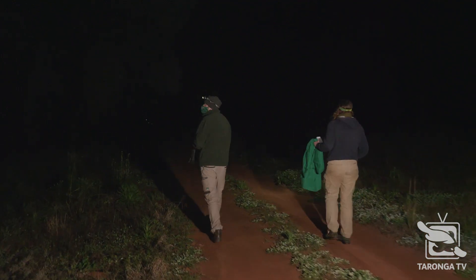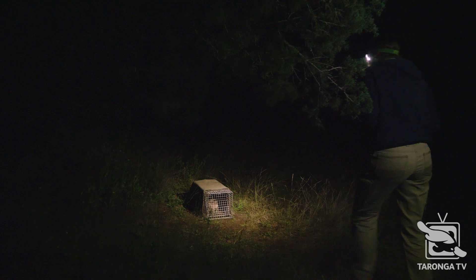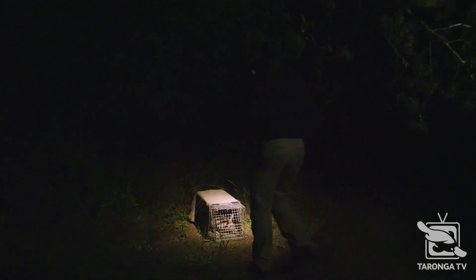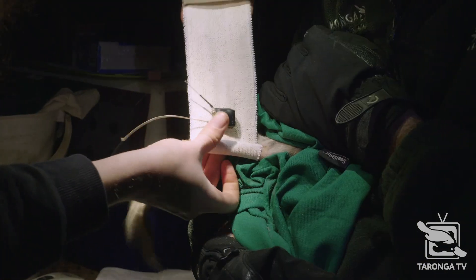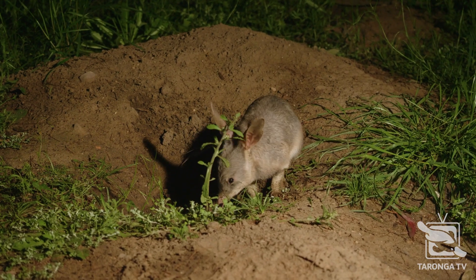Tonight we've been working in two teams processing the bilbies that we've been trapping. Kate and Neil have been working a line — they've had a few founders and they've been replacing the GPS and VHF trackers on them. We've also been out and processed about 20 traps so far and we've got two animals that meet our criteria for release in wild deserts.